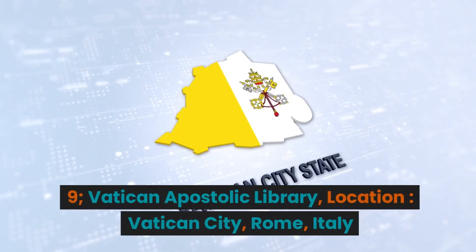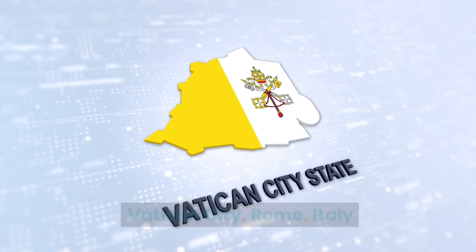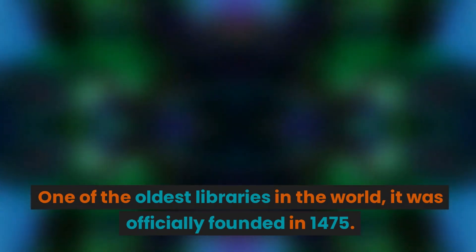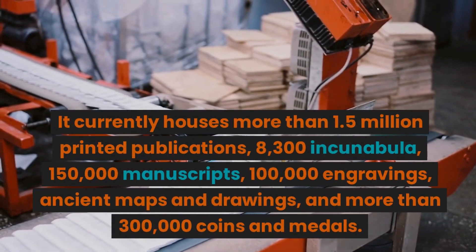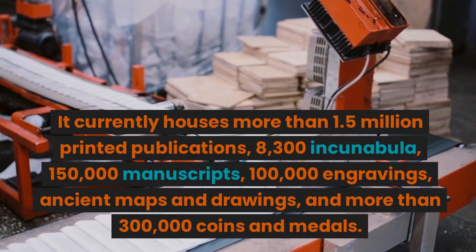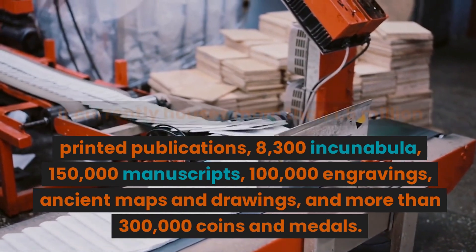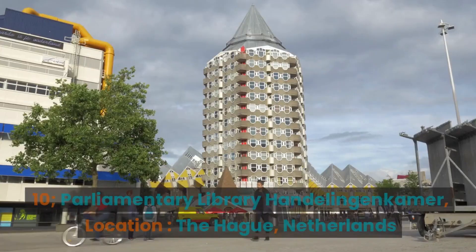9. Vatican Apostolic Library. Location: Vatican City, Rome, Italy. One of the oldest libraries in the world, it was officially founded in 1475. It currently houses more than 1.5 million printed publications, 8,300 incunabula, 150,000 manuscripts, 100,000 engravings, ancient maps and drawings, and more than 300,000 coins and medals.